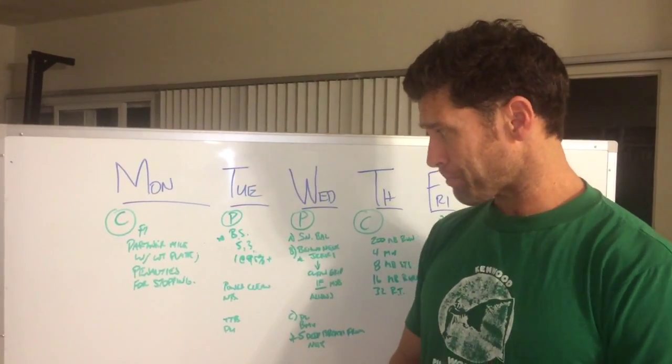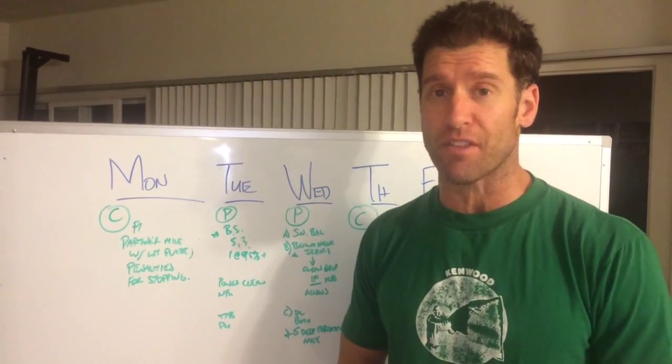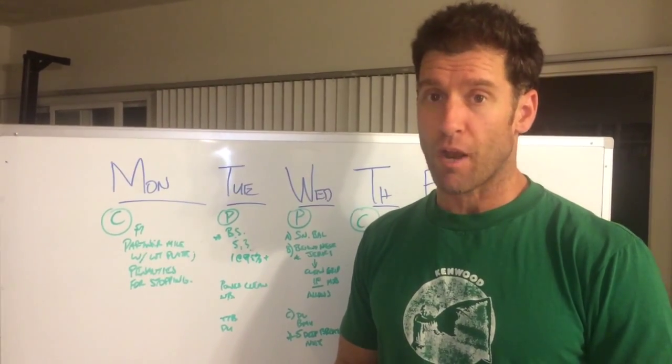Day two, Tuesday, we're pretty much finishing up the back squats. This is the 11th week of the cycle, meaning that you're going to hit a heavy single tomorrow for your Wendler progression.